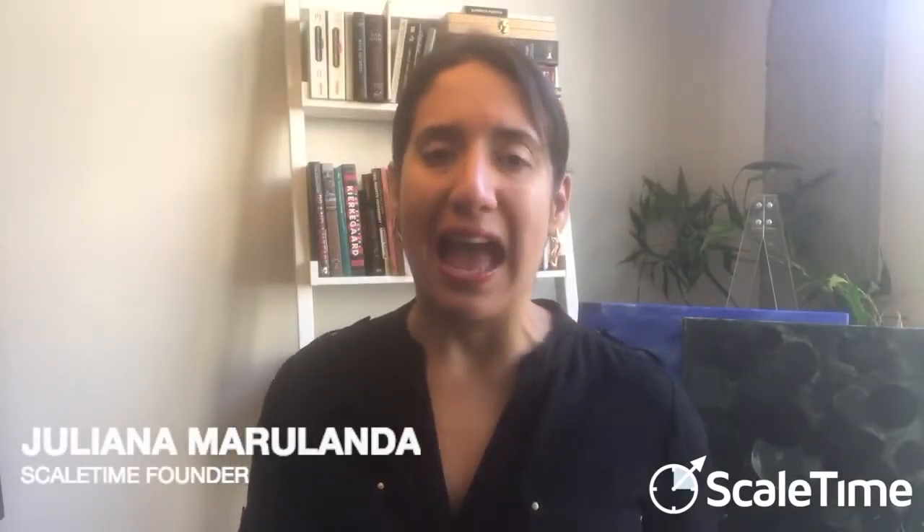Hi, I'm Juliana, founder of Skilltime. Today we're going to talk about how to pass the baton in client onboarding — what I mean by that is how do we go from sales to production and make sure that we have all of the information that we need to create a successful experience for our clients, for ourselves, and for our team. So how do we go about doing that?